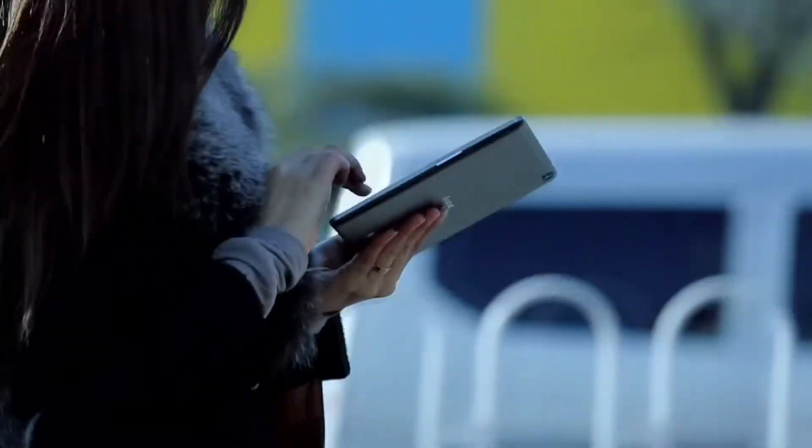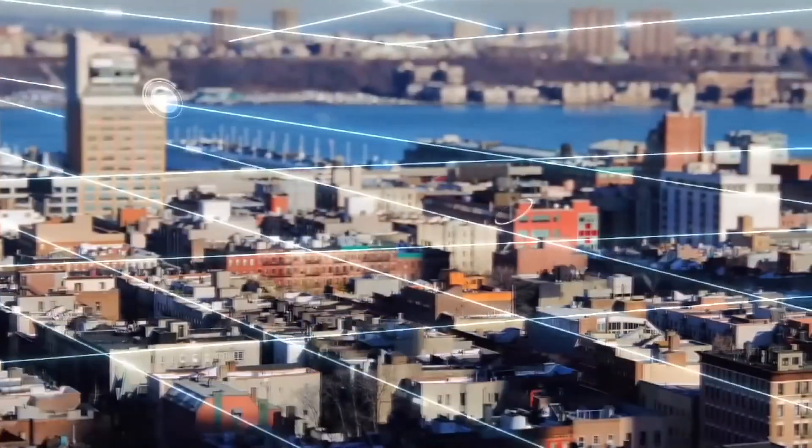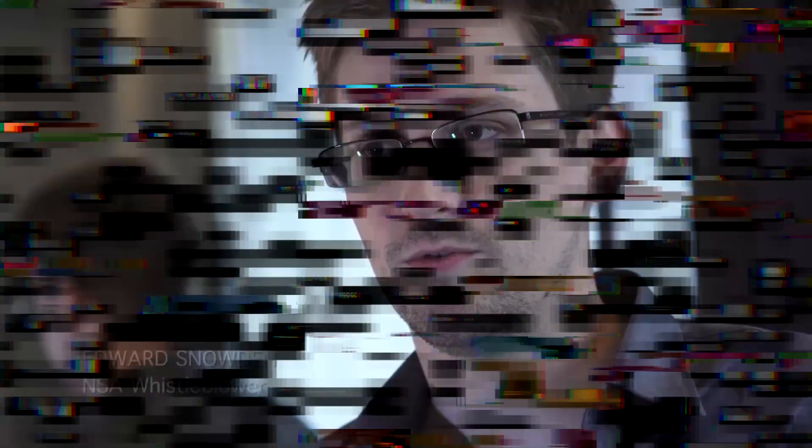Now let's discuss total digital surveillance. Imagine everything you do online — every click, every search, every message — is logged, stored, and analyzed. That's not a dystopian future; that's XKeyscore. Edward Snowden, in his 2013 interview with The Guardian, revealed how XKeyscore allows intelligence agencies to track every action a person takes online.